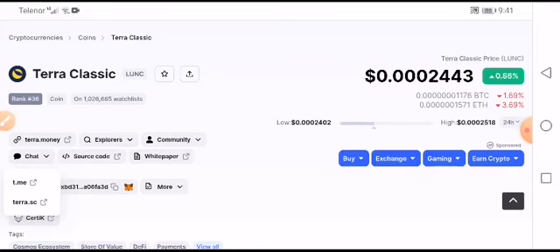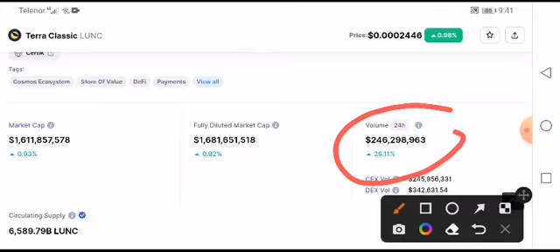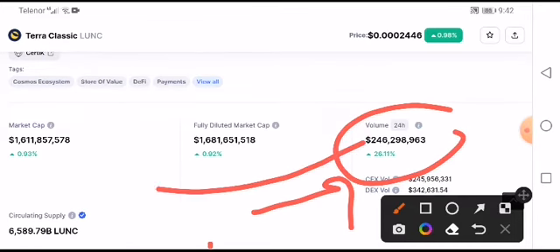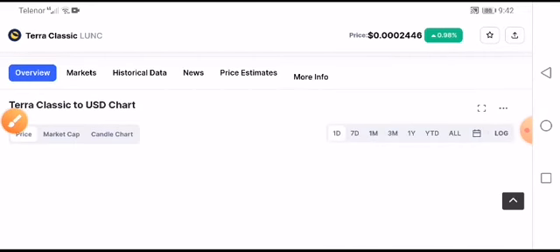Looking at the Zero Classic coin price condition, it was increasing slowly but surely. However, if we look at the volume, we will see something big — a change of 26.11 — it was increasing. That is a perfect confirmation that the price will pump up. I'll tell you how much time it will take.